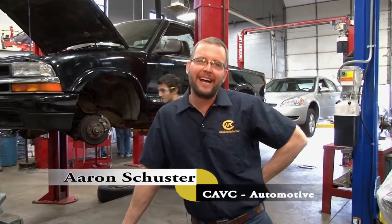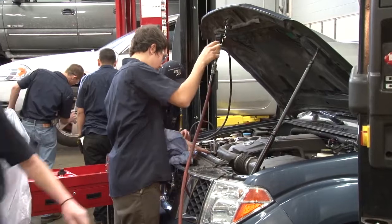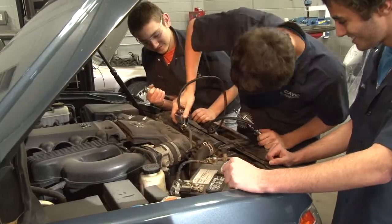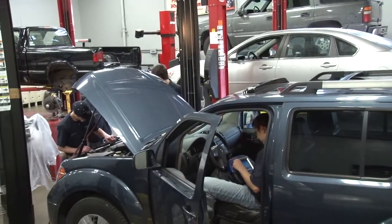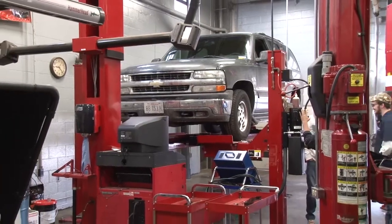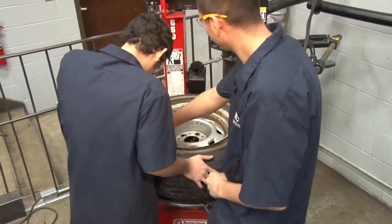My name is Aaron Schuster, I'm the Collinsville Area Vocational Center Automotive Instructor. We teach basically modeled after the ASE certifications, covering all areas. We work closely with industry to keep our students very employable and to move them to the next level. We want to give them a very good basic understanding to go to college or to work in an entry-level position in the automotive industry — covering everything from a screwdriver to an automatic transmission to the advanced electronics of a fuel-injected car.